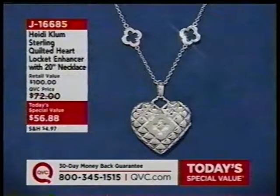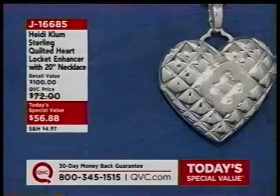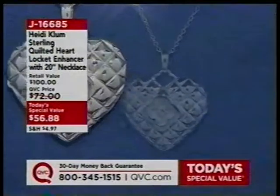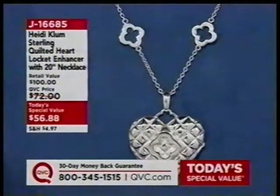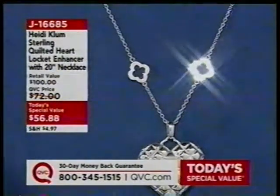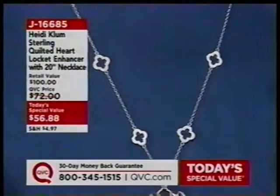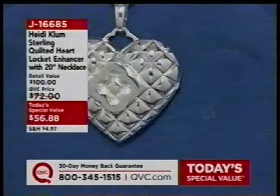Here is your Today's Special Value. Heidi Klum has only been bringing her jewelry to QVC for a year, and she's already getting her first Today's Special Value. She's doing this heart shape that she'd never done before in the collection. That enhancer is removable. $56.88, and that is J16685.